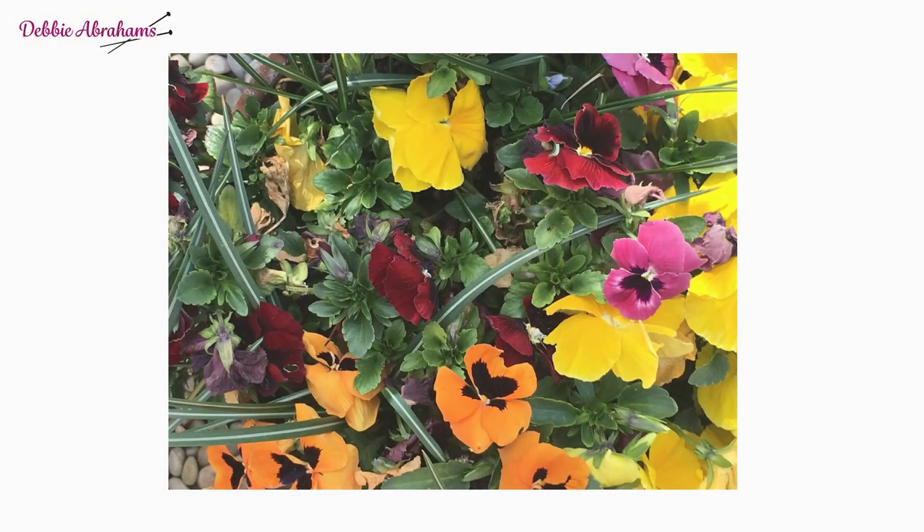The inspiration for a mystery blanket has to be something that really motivates me — it has to be something that drives me for the duration of the design process. It's a 10-month project with a lot of design work, so it has to be something I'm very passionate about. I decided this year that I wanted to focus on our beautiful planet and to celebrate the Earth.